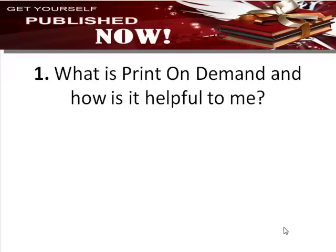What is print on demand and how is it helpful to me? So Teddy, what is print on demand and how is it going to be helpful to our authors? Print on demand is quite a revolutionary concept. It's been around in other places around the world, a few years in Australia, but hasn't been very common amongst authors until recently.